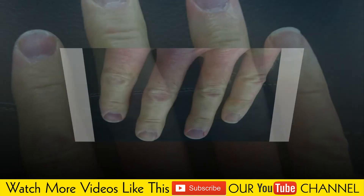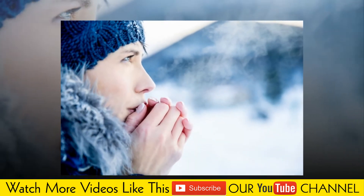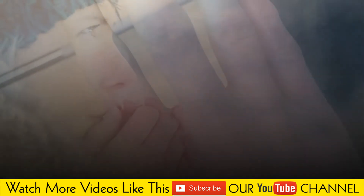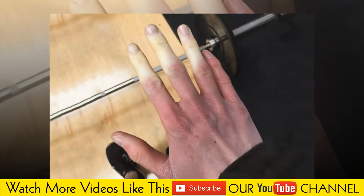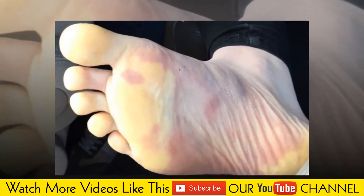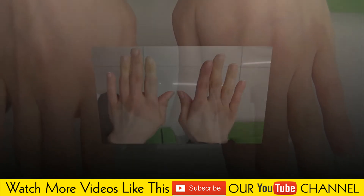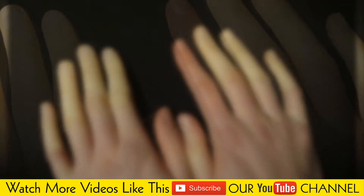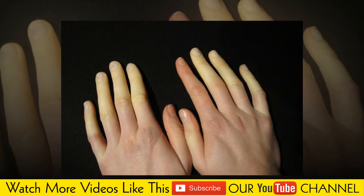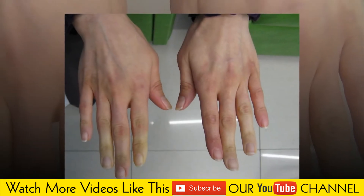Risk factors for primary Raynaud's include sex, as more women than men are affected; age, as primary Raynaud's often begins between ages 15 and 30; climate, as the disorder is more common in people who live in colder climates; and family history, as having a first-degree relative — a parent, sibling, or child — with the disease appears to increase your risk.